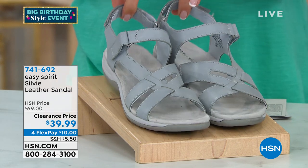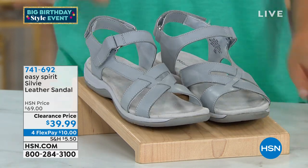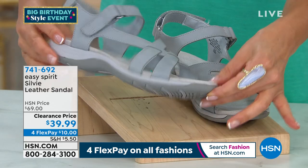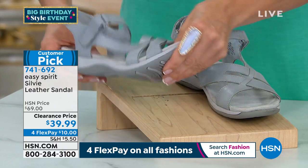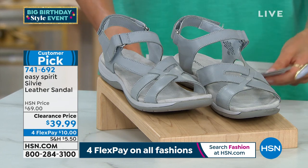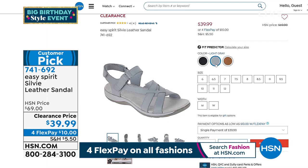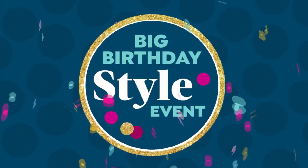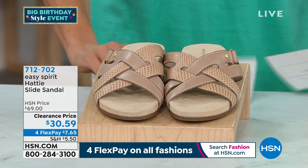Crazy clearance price: $30 off the Sylvie leather sandal. Great colors available — gray, medium brown, and black. We have never done this shoe at this price until now. It's adjustable here and here, with a full contoured footbed, lightweight and flexible. Lowest price ever offered. Item number 741692, and that's $30 off.